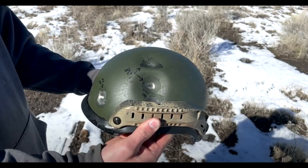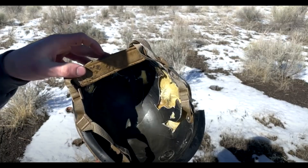The helmet managed to stop every round of .38 special we had, with minor deformation — not enough to harm the wearer.